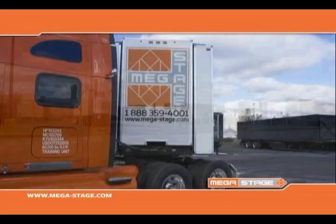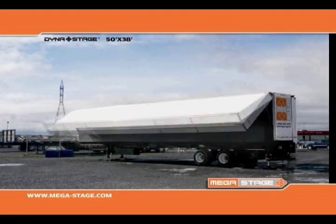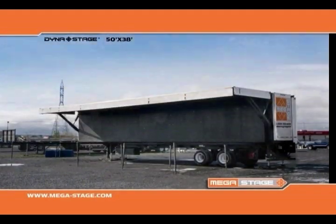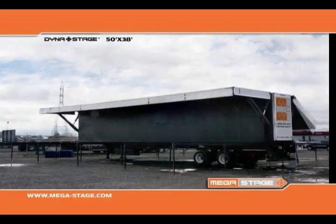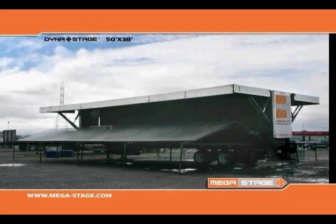This mobile stage is pulled by a standard tractor with a fifth wheel. It's equipped with four hydraulic leveling legs for installation on uneven ground. All floor and roof deployments are hydraulically operated. The floor is leveled using telescopic steel legs.